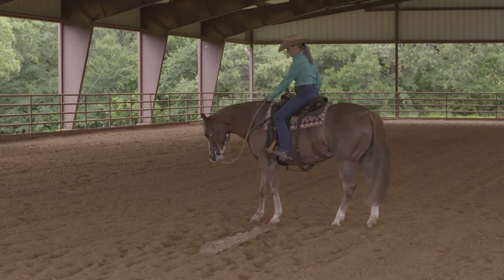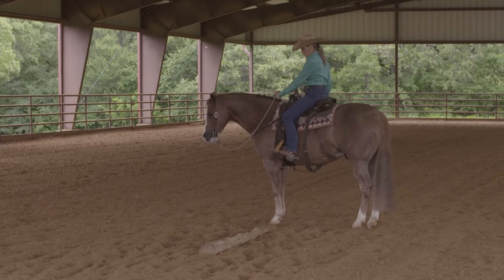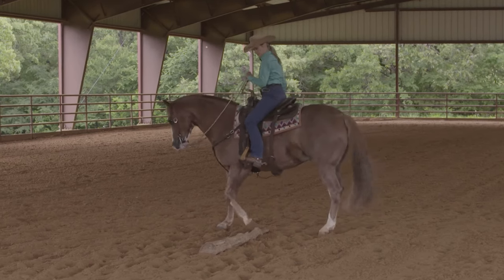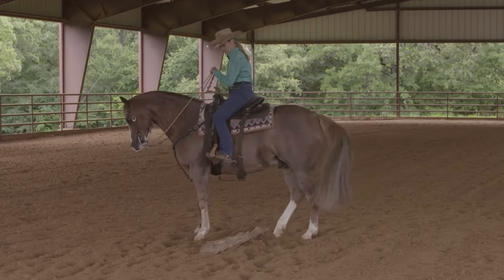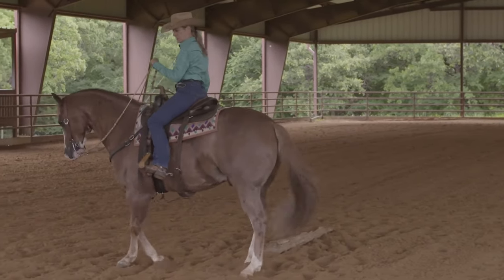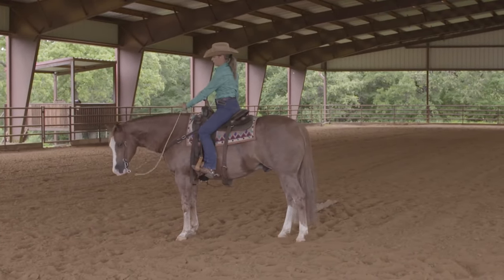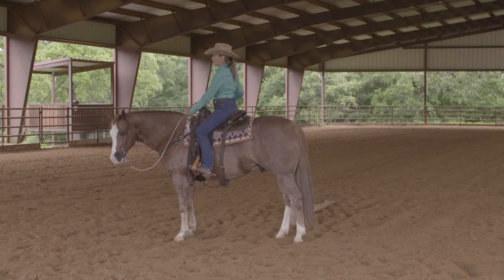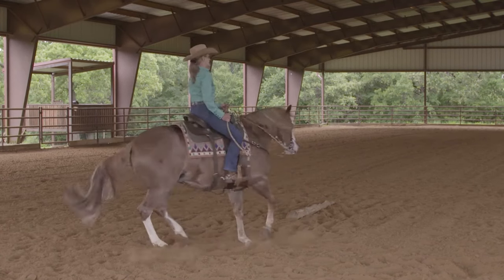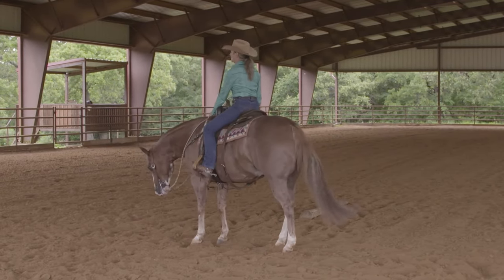Kerry's doing a good job of trying to encourage him to stay forward right there. What she needs to remember is that as she side passes laterally, she wants to continue to encourage that horse to stay forward a little bit and not allow him to draw back. Nice job on Kerry's part there managing that — that horse wanted to be a little sticky, but she stayed out of trouble.